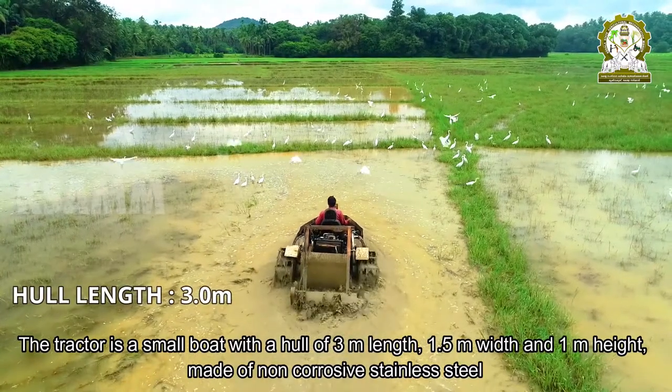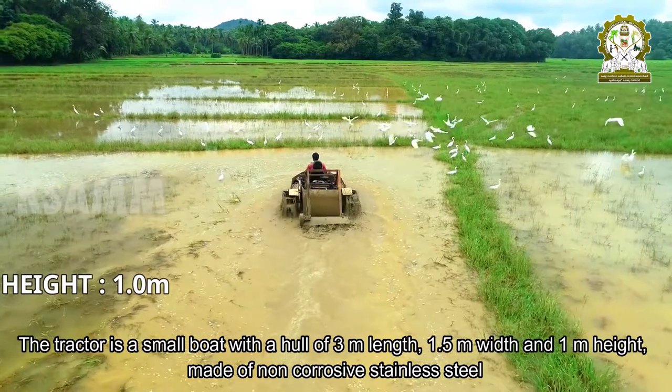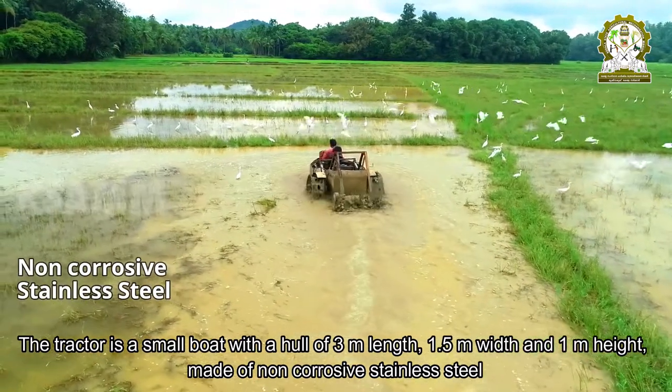The tractor is a small boat with a hull of 3 meters length, 1.5 meters width, and 1 meter height, made of non-corrosive stainless steel.